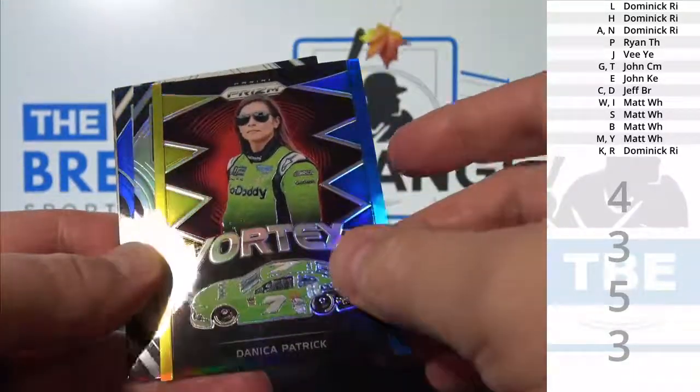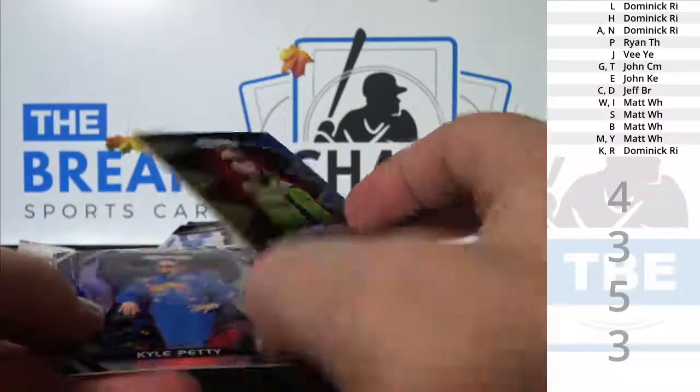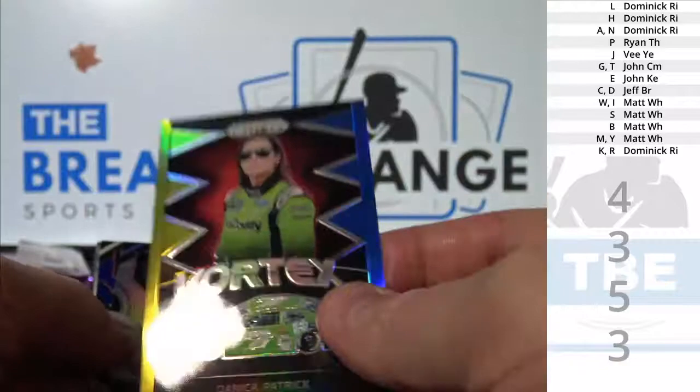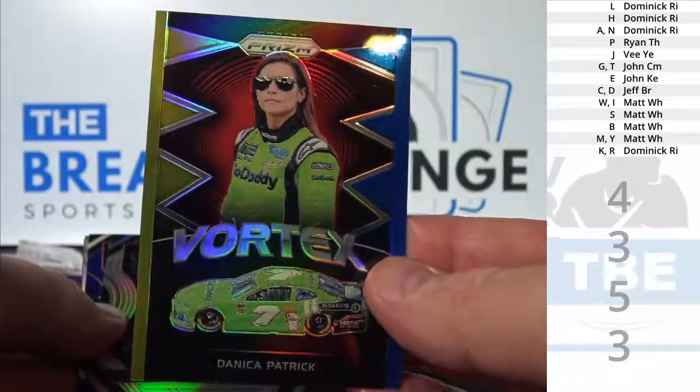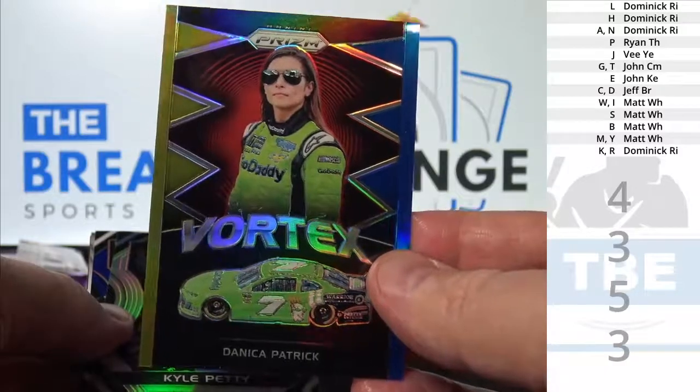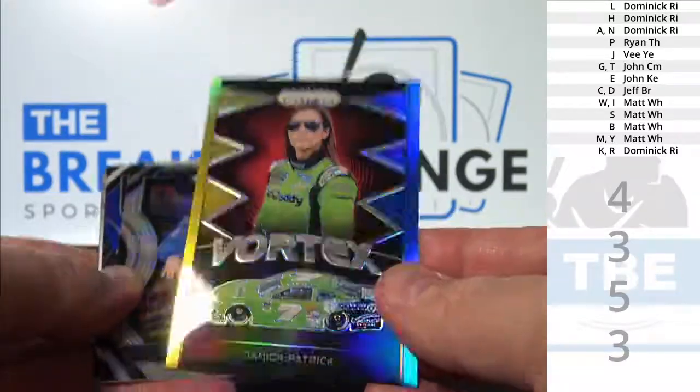Danica Patrick, Green and Blue Prism Parallel, Super Short Print to 24. P, Ryan, T.H.